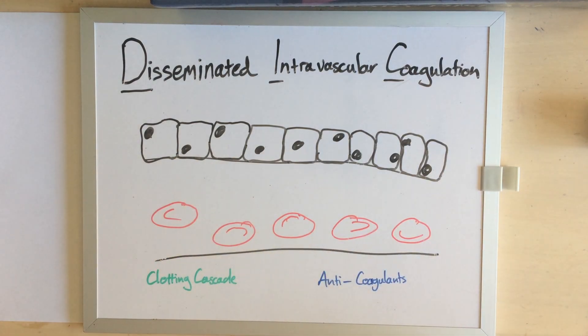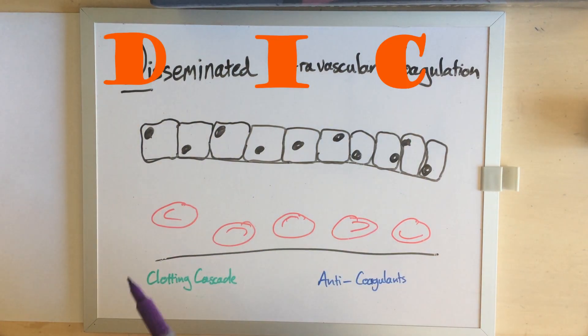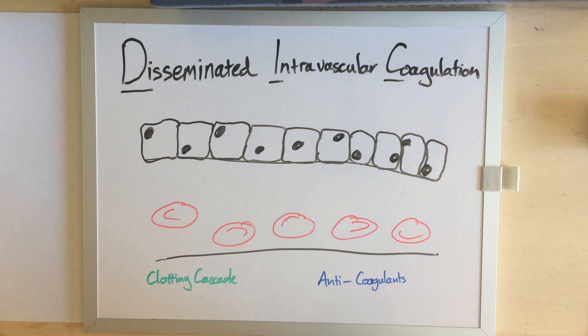Hello everybody, my name is Dr. Ferox and welcome to this little mini ramble today about disseminated intravascular coagulation, which is often just called DIC. It's also called 'dead in cage' or 'death is coming' and both of these nicknames are both fair and accurate, and not being melodramatic at all when it comes to this particular clotting catastrophe.